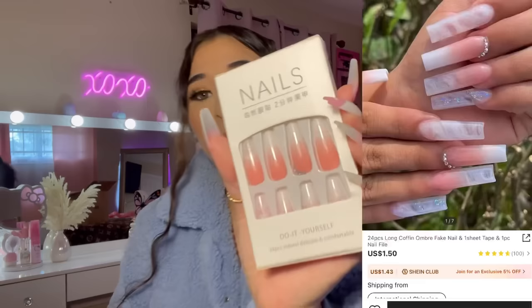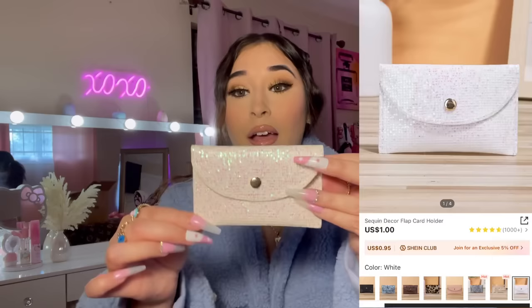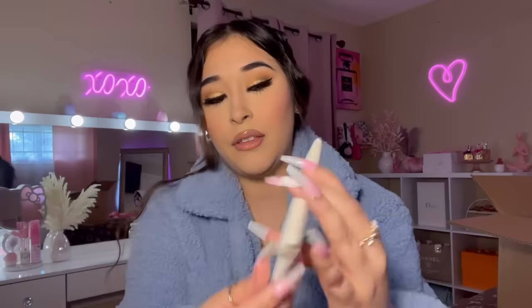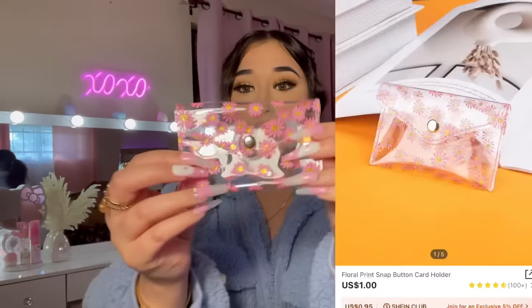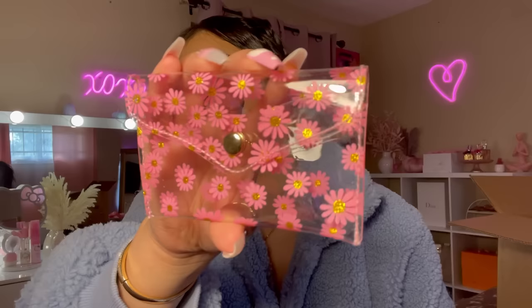I picked up some press-on nails since I'm running low — the ones I'm wearing now are from Shein too. I also had to get this little card holder; it's very light and sequined, and the material is pretty nice. I ordered another one that's see-through with pretty flowers on it. You can put your cards and a little cash in there — very cute. I think I might order a few more.